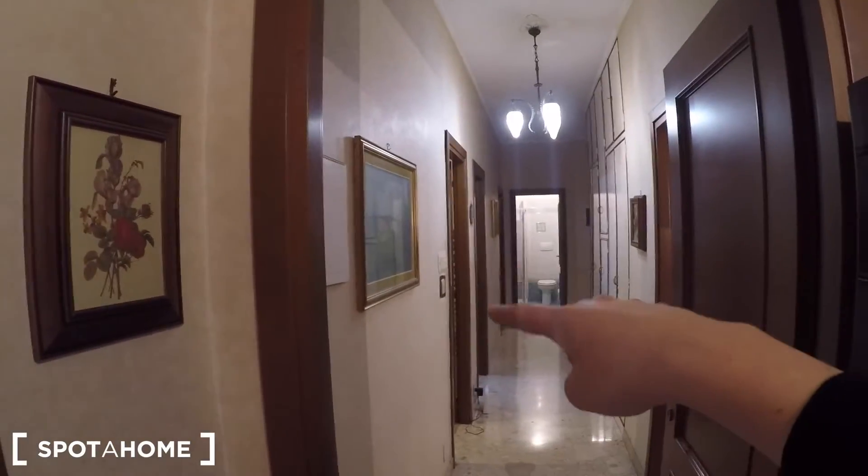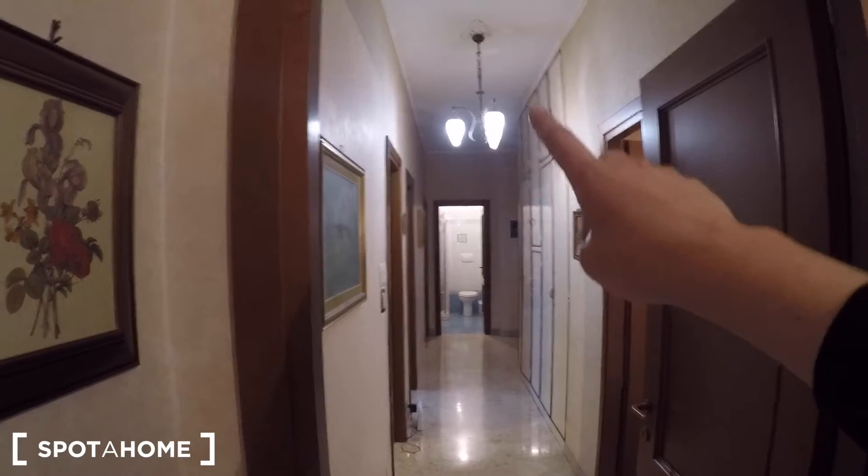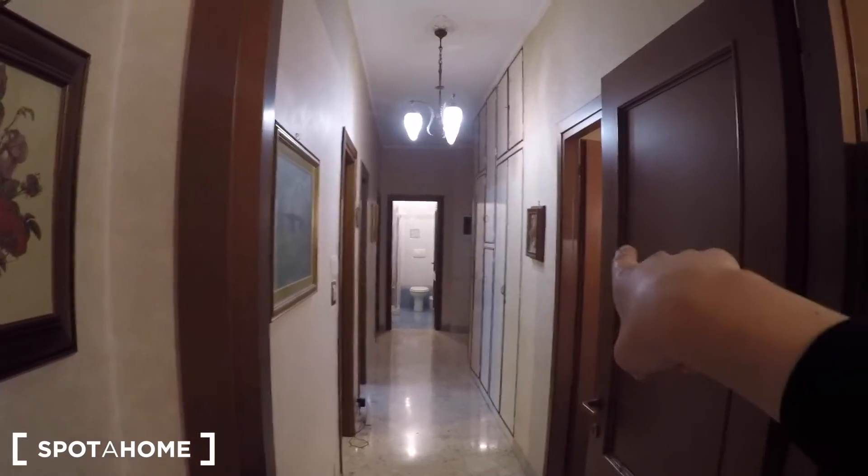So let's check the house. There is the entrance door with some storage. And now: bedroom number one, the kitchen, bedroom number two, another bedroom, a bathroom, and another bathroom.